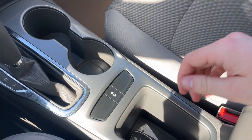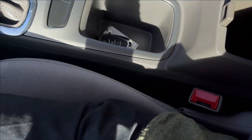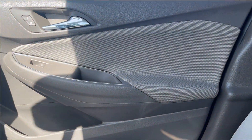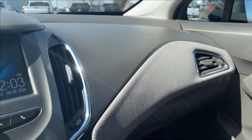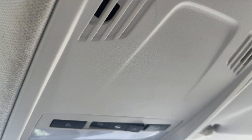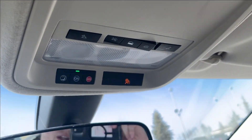The center console has cup holders as well as traction control and a little extra storage, with more storage in the center console as well. The side is manually adjustable with the same finish on the door cloth. Across the dash you have speakers up top, and here you can access your OnStar services as well as your SOS and reading lamps.